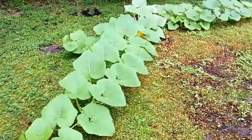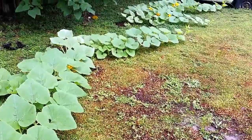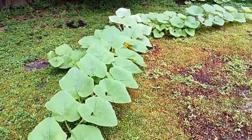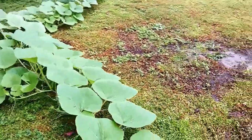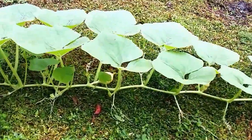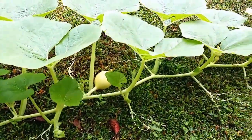Hey guys, how's everybody doing out there in YouTube land? It's been about a week since I made my last video on the in my garden pumpkin contest, and as you can see the pumpkins have really taken off pretty well. I do have a nice little pumpkin going down there right now — it's about the size of a baseball.